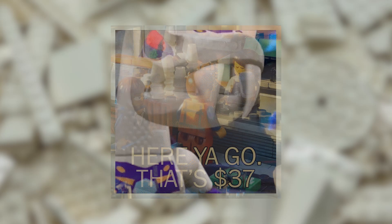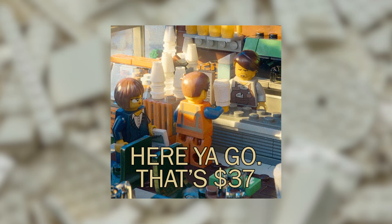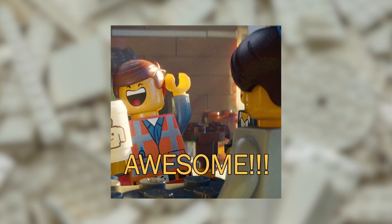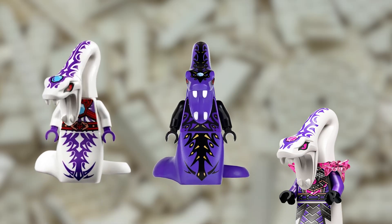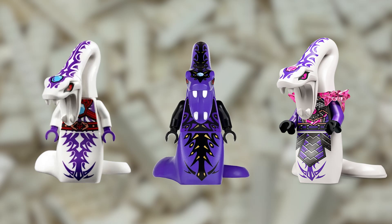Pythor P. Chumsworth is an iconic character in the Ninjago series. As a fan favorite, collectors are willing to pay a premium to own a complete set of Pythor minifigures. Furthermore, the Pythor minifigures are relatively rare compared to other Ninjago minifigures, which also adds to their value.